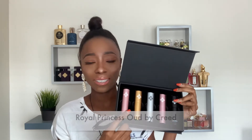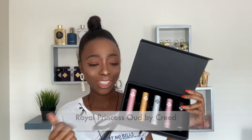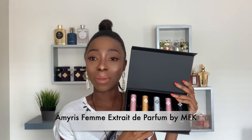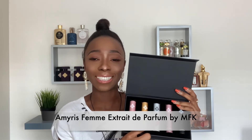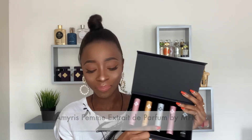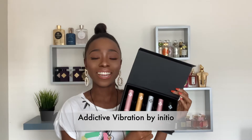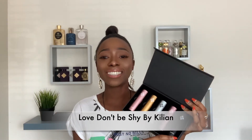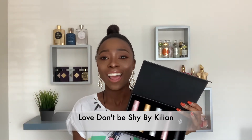My first selection for women is Royal Princess Oud. The next one is Parfums de Marly's Safanad. The third one is Amyris Femme Extrait de Parfum by Maison Francis Kurkdjian. My fourth one is Initio's Addictive Vibration - I've got to have something from the house of Initio, right?